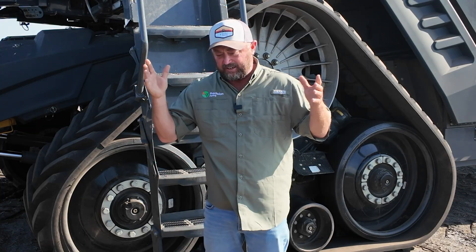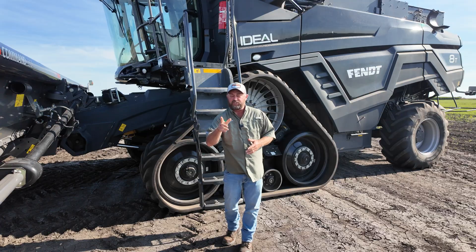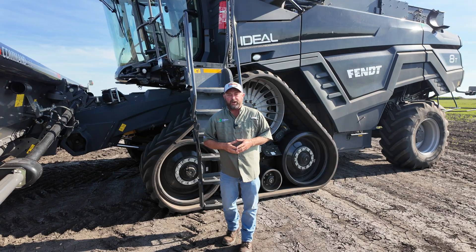We've got a phantom yield loss study with five different corn hybrids from different seed companies, different germ plasms, different pedigrees of corn. We're going to harvest at 30%, let it go all the way down to 15%, and we're going to find out which harvest moisture makes us the most money.